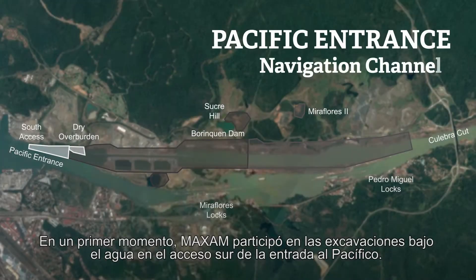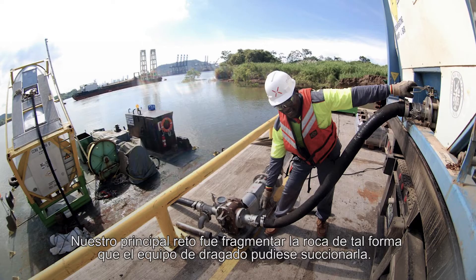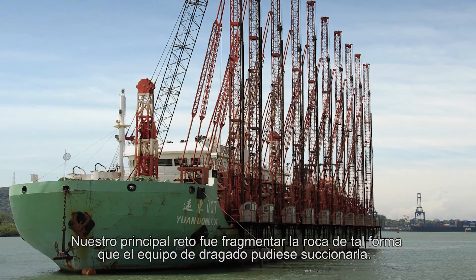From the very beginning, Maxim was instrumental in the underwater excavations in the Pacific Entrance's south access. Our main goal was to fragment the rock in such a way that it made it possible for the dredging equipment to suction it.